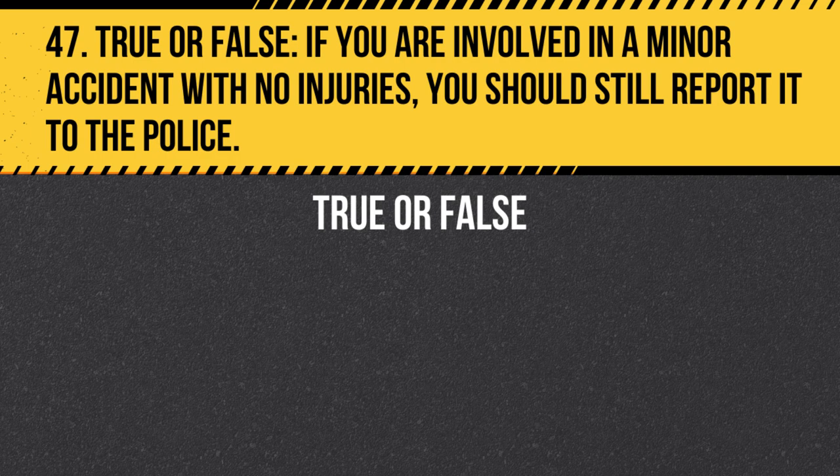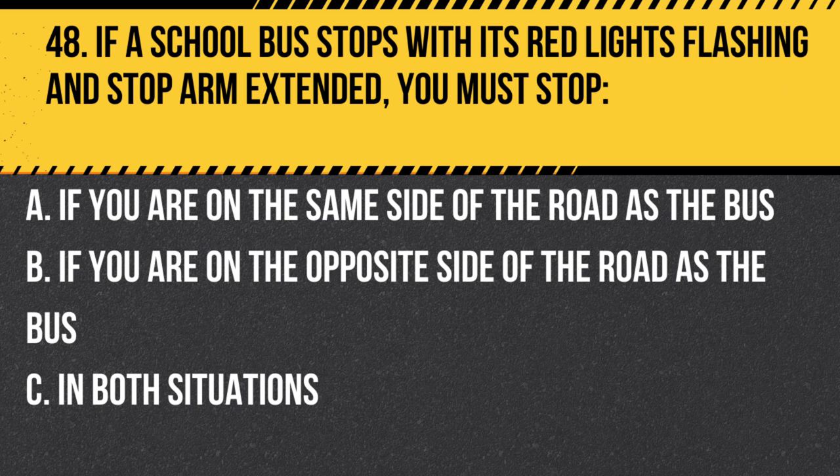Question 47. True or False. If you are involved in a minor accident with no injuries, you should still report it to the police. Answer: True. In both situations, you must stop for a school bus with its red lights flashing and stop arm extended, regardless of which side of the road you are on, unless you are on the opposite side of a divided highway with a physical barrier or median.